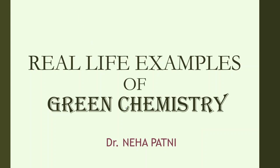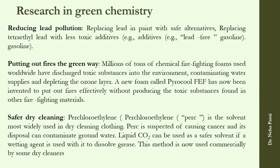Hi, welcome back to my channel. I am Dr. Neha, and today in this video I am going to discuss various examples of green chemistry — what people are doing using green chemistry. There is a lot of research going on.